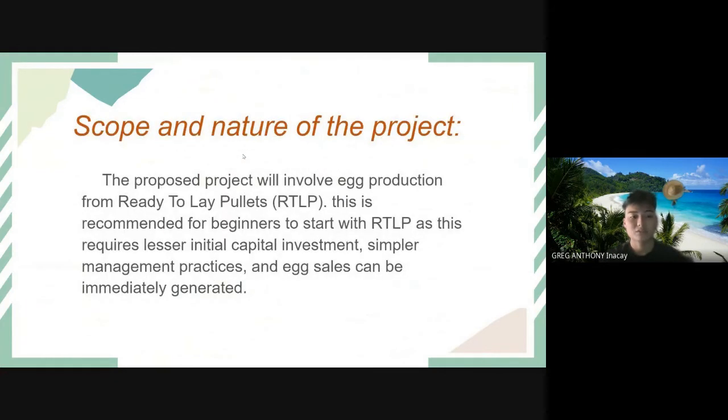For the scope and nature of the project, the proposed project will involve egg production from ready-to-lay pullets. This is recommended for beginners, as it requires lesser initial capital investment, simpler management practices, and egg sales can be immediately generated.